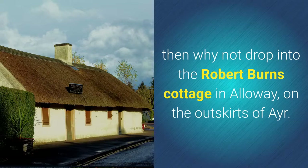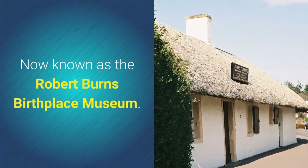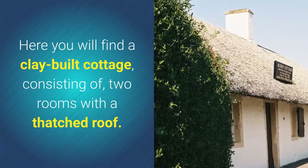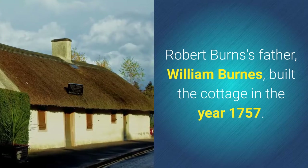Located on the outskirts of Ayr, now known as the Robert Burns Birthplace Museum, here you will find a clay-built cottage consisting of two rooms with a thatched roof. Robert Burns's father, William Burns, built the cottage in the year 1757.